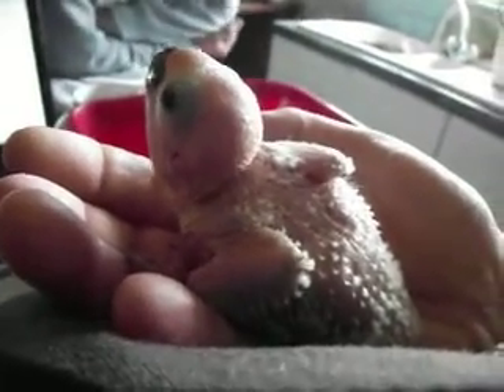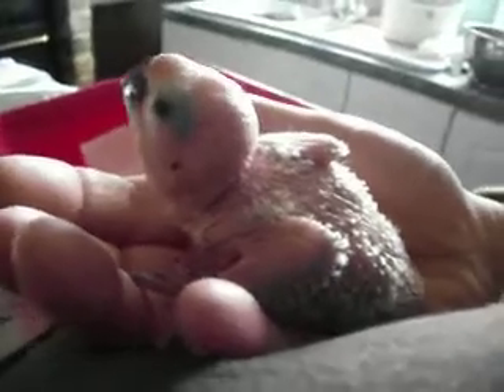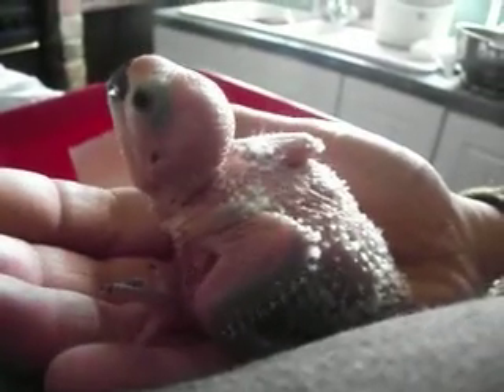This is the baby Sun Conure. It's about three weeks old. They're very slow at getting the feathers, the little Sun Conures.